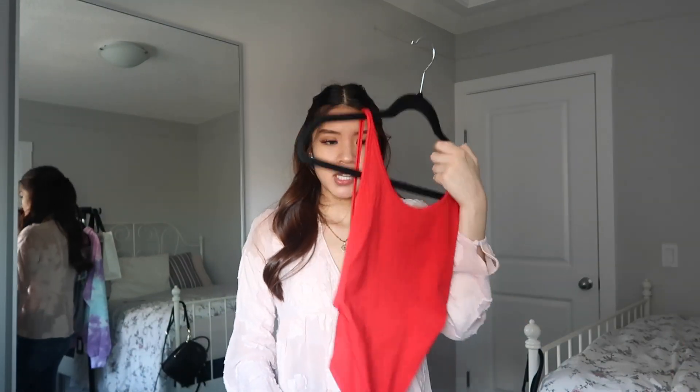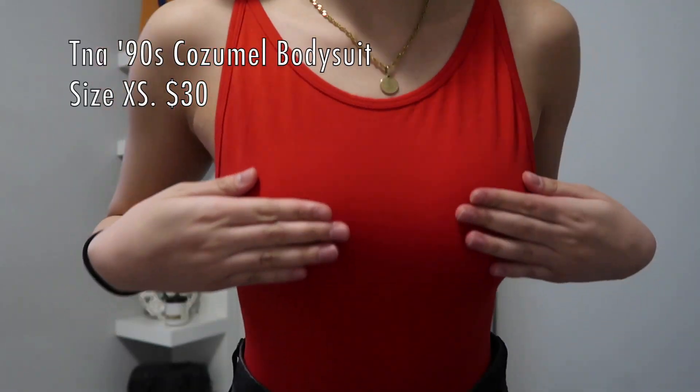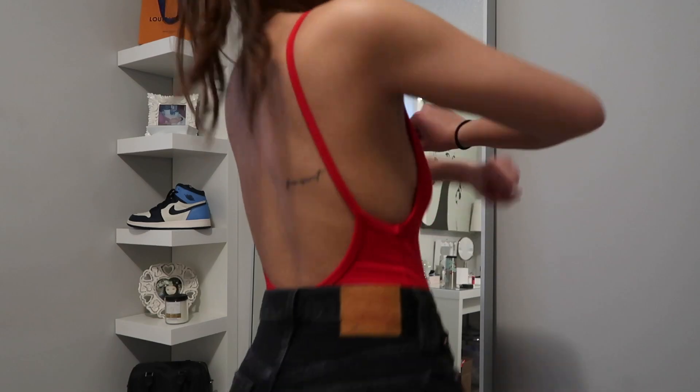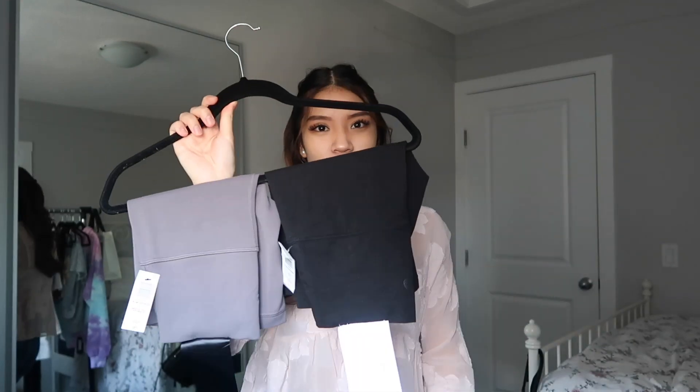The next item is another bodysuit. Some of you have seen me wearing this when I first got my tattoo. I'm not even going to try this one on because it's literally backless and my tattoo is right there, so we're gonna move on.